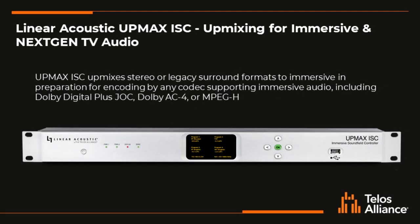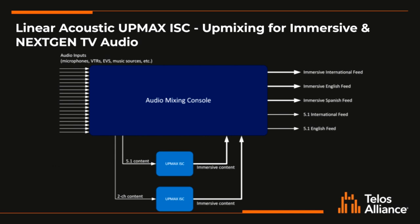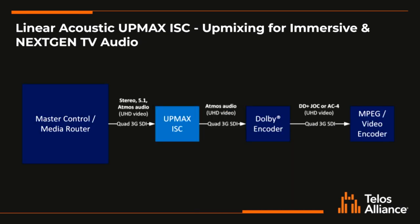We also offer upmixing in a standalone unit called the UpMax ISC. This unit is capable of accepting a stereo or 5.1 input signal and upmixing that to an immersive audio source such as 5.1 plus 4. Or if you're using surround sound, it can upmix stereo to 5.1 as well. This unit only deals with PCM audio, so there is no support for encoded audio such as Dolby Digital Plus or Dolby AC4. The latency is low enough that you can use this in a live production, so this can be inserted on a mixing console to upmix bumper music, effects, and legacy pieces to immersive audio. Or this can sit in your air chain at the broadcast center and upmix interstitials and advertisements that are not produced natively in immersive audio.